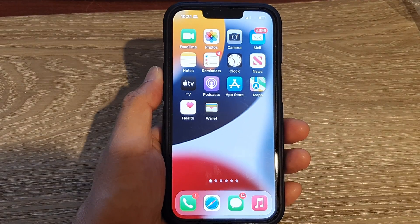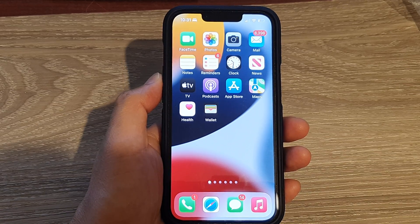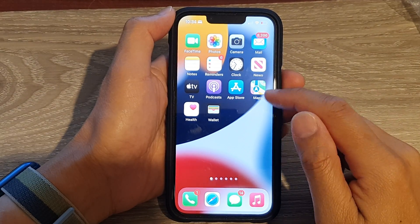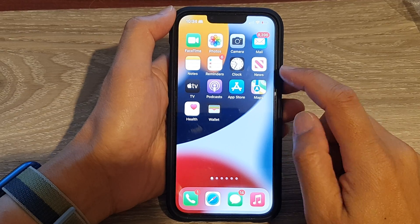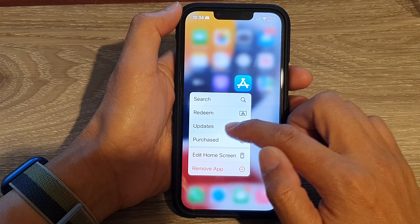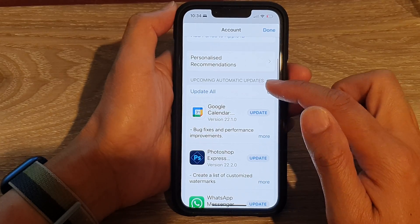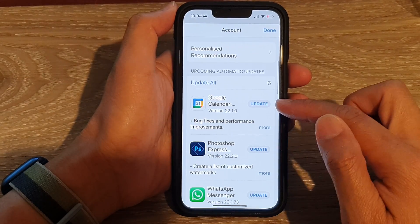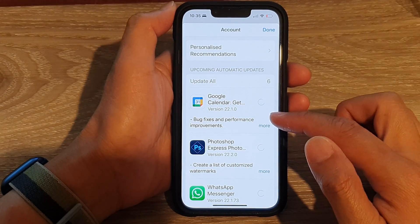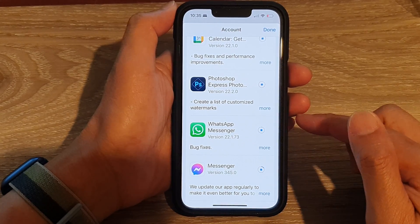If that doesn't help, proceed with the next solution: install any pending updates for apps on your device. Go to your home screen, touch and hold on the App Store icon. From the pop-up menu, tap on Updates. Then tap on the Update All button to allow all the apps in the list to update to the latest version.